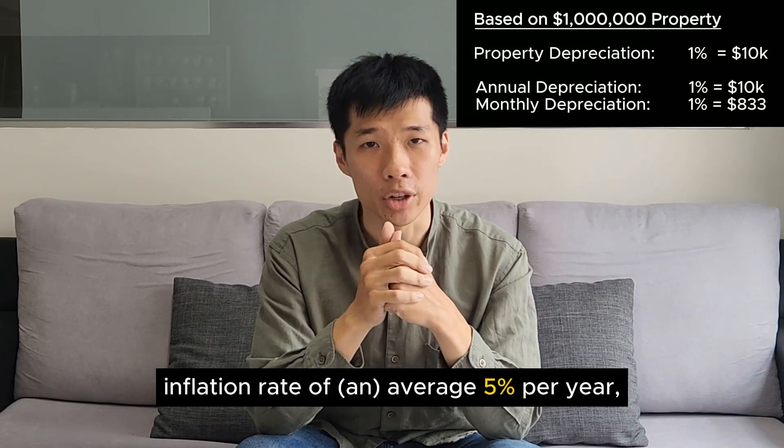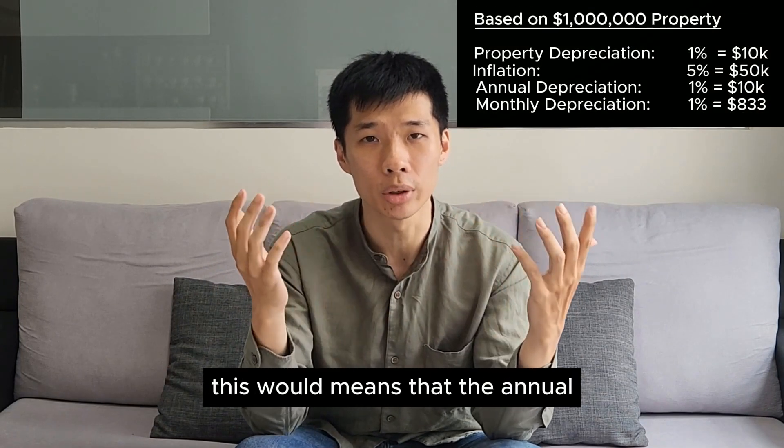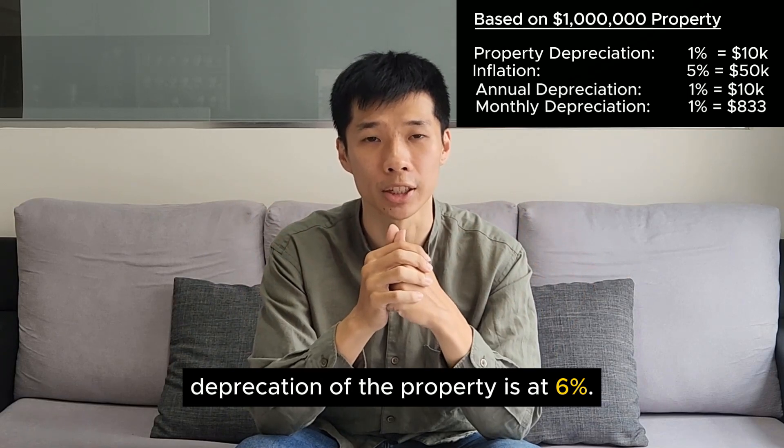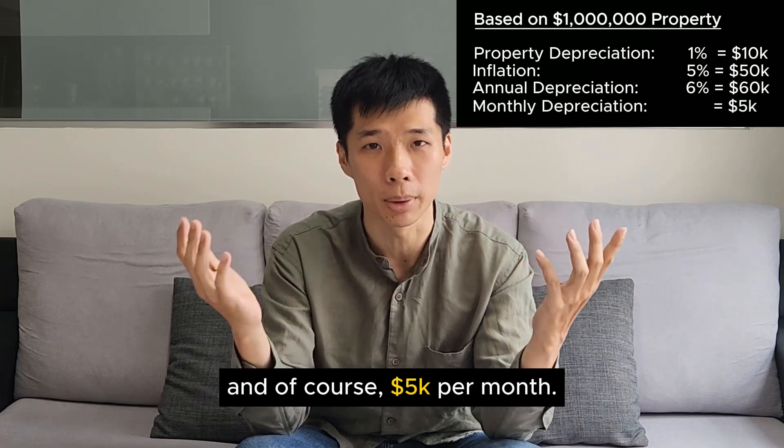Coupled with the fact that we still need to factor in an inflation rate of an average 5% per year, this would mean the annual depreciation of the property is at 6%. To put this into context, that's 60k per year and of course 5k per month.